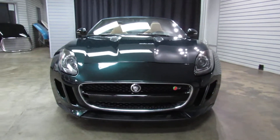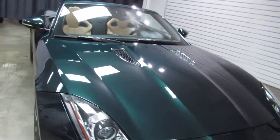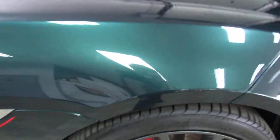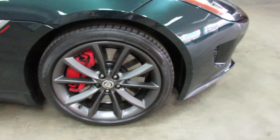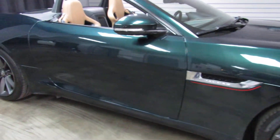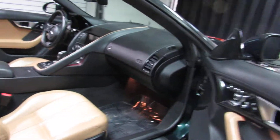It's the F-Type S. It's a metallic green exterior with gray wheels, red brake calipers, and some custom red pinstriping on the side. We do have books and two keys.